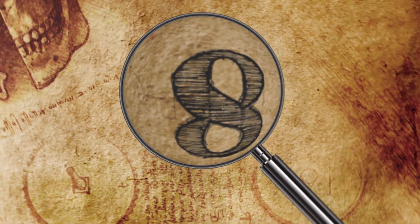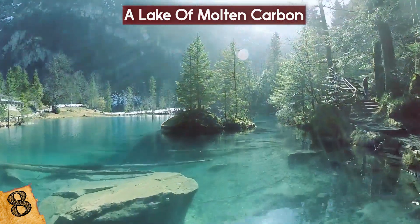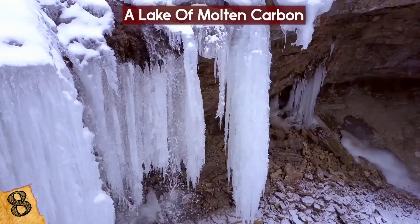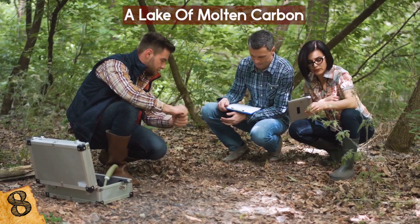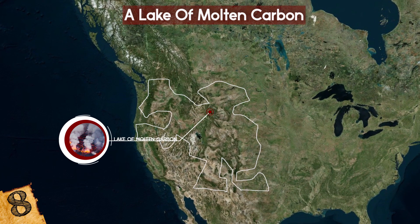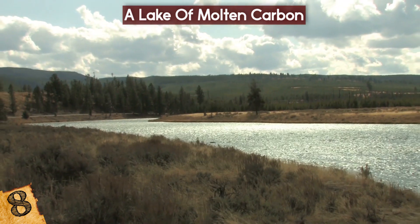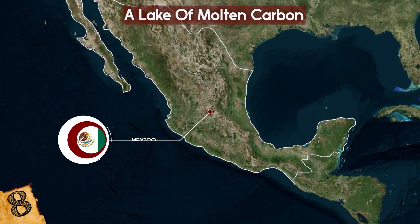A Lake of Molten Carbon: Carbon is crucial to life on this planet, but also an element linked with the increasingly changing environment seen worldwide. As we learn more about the planet, more and more deposits of carbon are being found, such as in the permafrost and within the ocean. In 2017, researchers discovered one of the biggest sources of all — a massive lake of molten carbon beneath the western United States. Luckily, there's no imminent risk of it being released into the atmosphere. It's 217 miles beneath the surface, but covers an area of about 700,000 square miles — roughly the size of Mexico!